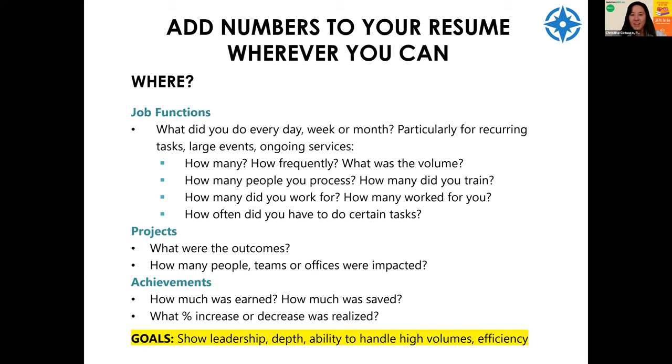This isn't about frivolously adding numbers everywhere. The real goal is to show leadership, depth in your work, the ability to handle higher volumes than others, and the ability to be more efficient. If you have the experience, give people a full description of what you did. For projects, what were the outcomes? How many people, teams, or offices were impacted? For achievements, how much did you earn or save the company? What percentage increase or decrease? Those are all places where you can add numbers.